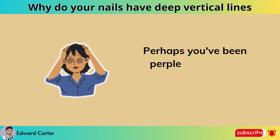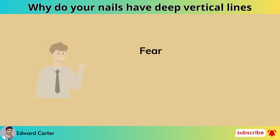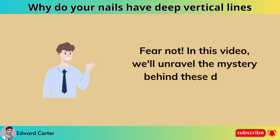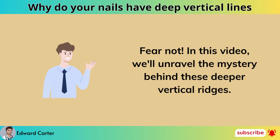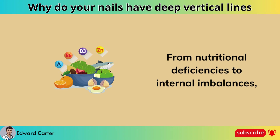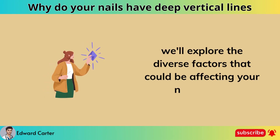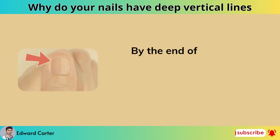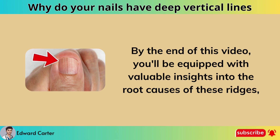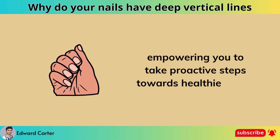Perhaps you've been perplexed by their appearance, wondering what they signify. Fear not. In this video, we'll unravel the mystery behind these deeper vertical ridges. From nutritional deficiencies to internal imbalances, we'll explore the diverse factors that could be affecting your nail health. By the end of this video, you'll be equipped with valuable insights into the root causes of these ridges.